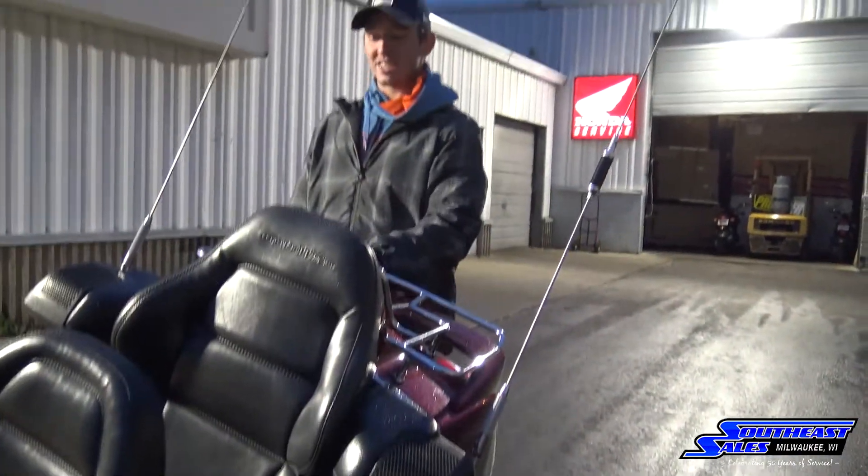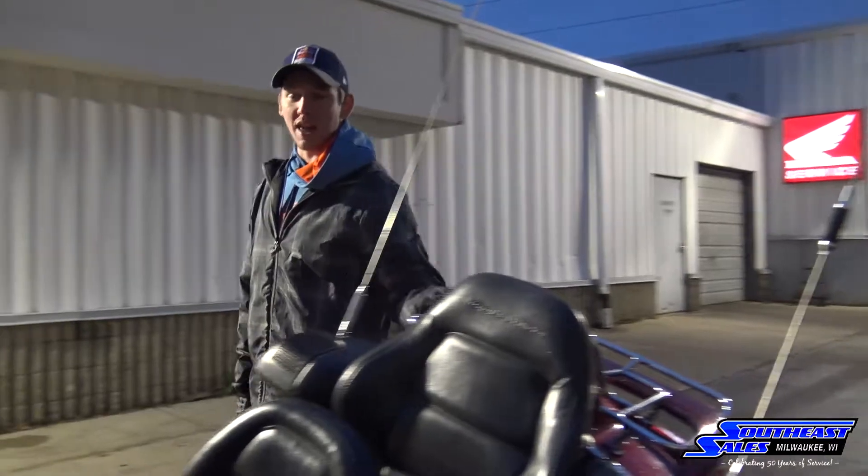We do have other Goldwings in stock as well. I have a 2008 and a 2002. Both of those are used. I also do have a new 2017 on the floor if you would like to check that out.